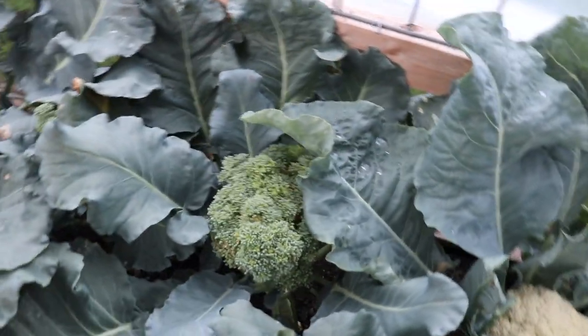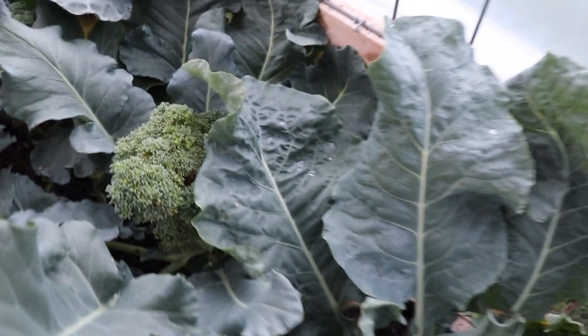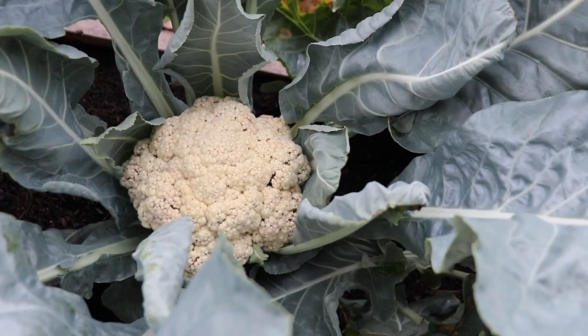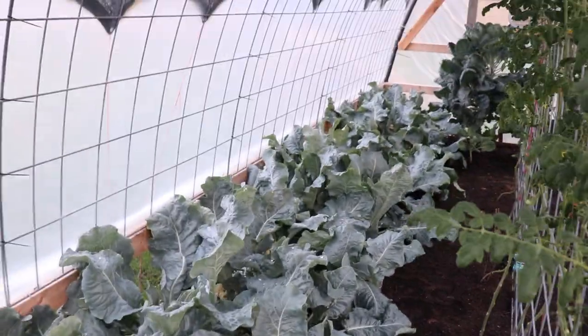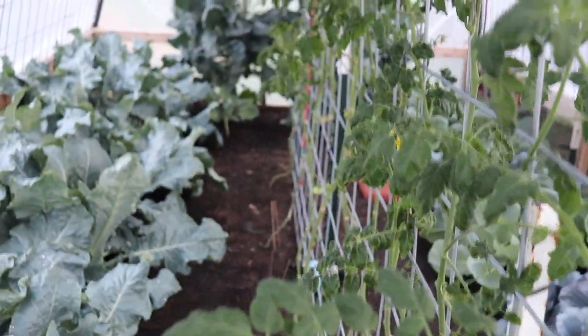We've got broccoli — Joe's actually going to harvest some tonight because they're getting really big. We've already harvested several and eaten them, and as you can see the cauliflowers are all thriving. We've got probably 15 broccoli plants on the left and the right, this whole line to the back is cauliflower, over here we've got cabbage, and down the center we've got our tomatoes — regular tomatoes and cherry tomatoes.